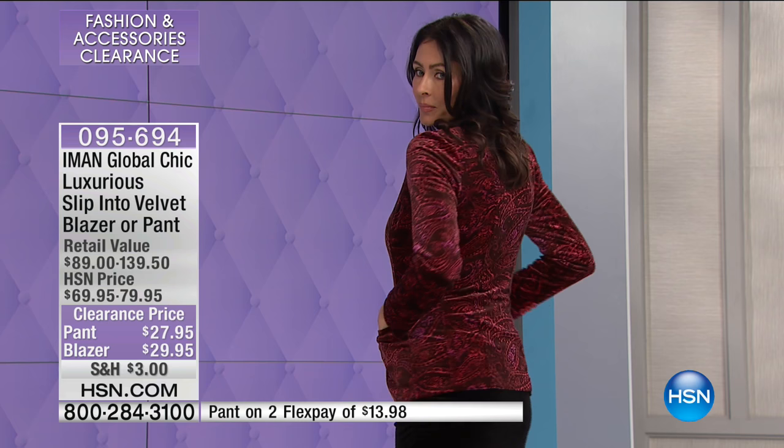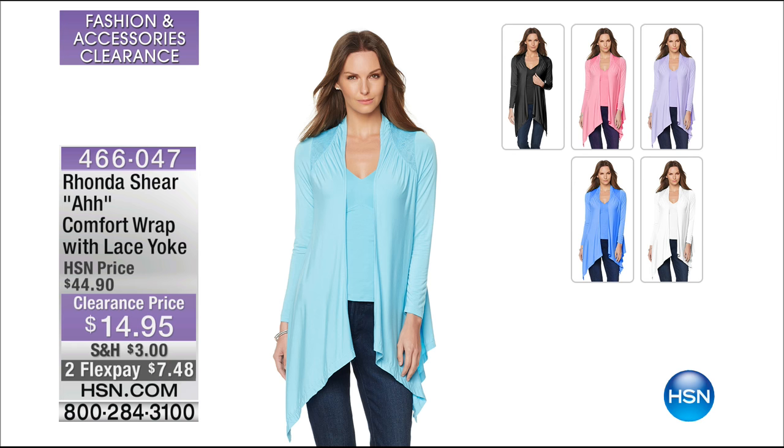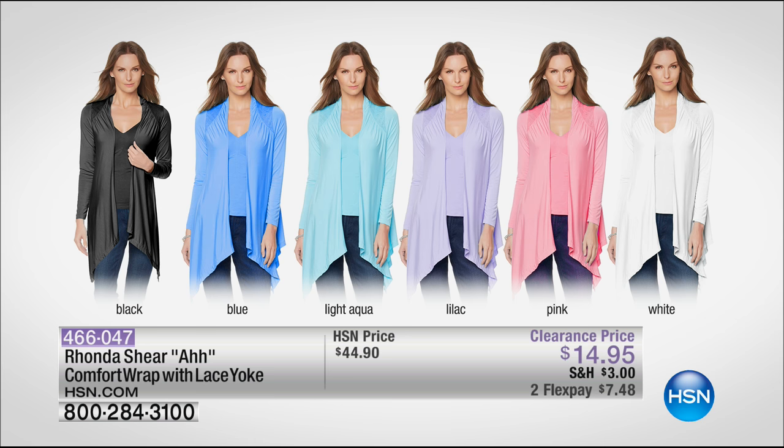We had a tremendous response to our Bear Paw booties. Also getting limited now from Rhonda Shear: the Off Comfort Wrap with beautiful little lace insets throughout. Clearance price of $14.95 — was originally $44.95. It's a customer pick. Lilac is last call. Sizing is XS/S, M/L, XL/1X, and 2X/3X. Over 3,000 have been selected. Available in black, blue, light aqua, lilac, pink, and white. Most people are ordering two or three.